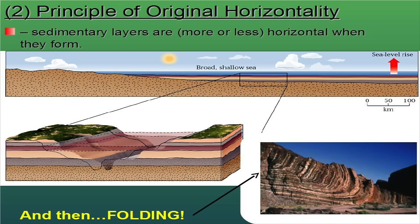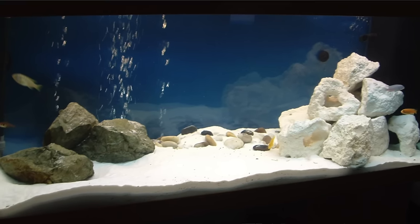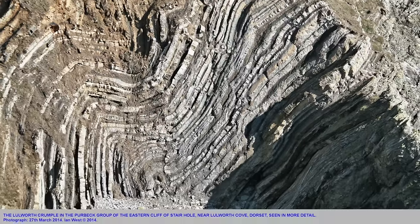The second of these is the principle of original horizontality. This also applies to sedimentary rock. This says that all sedimentary rock was originally deposited horizontally. If you imagine your bathtub full of water and you take a bunch of sand and dump it into the water, that sand is going to settle down in a very horizontal, very even layer. The same thing happens with other sedimentary rocks. So if we see sedimentary rocks that have been folded or tilted, we know that something happened to deform those rocks, to change how those rocks appear.